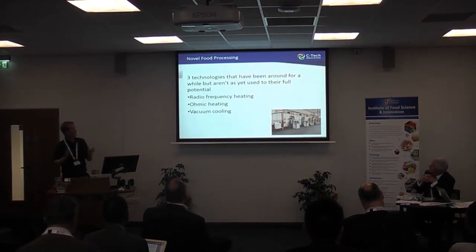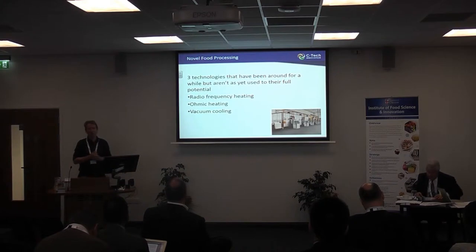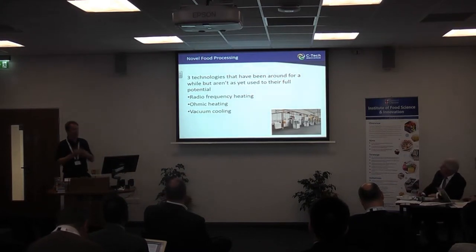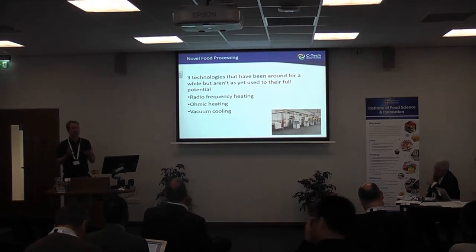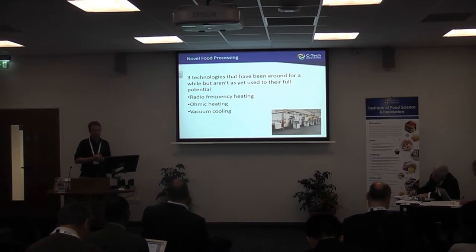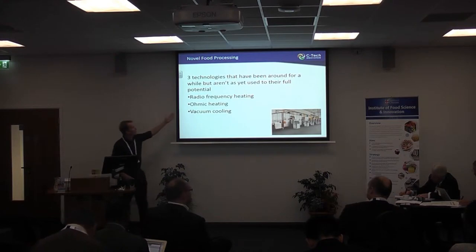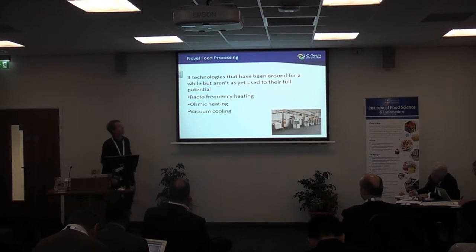So I'm going to focus on three technologies. The title is novel food processing. I'm talking about a few technologies that have actually been around for quite a while, so perhaps not that novel. But as we heard yesterday, innovation is not just about something brand new — it's new ways of using things. The three I've chosen to talk about are radiofrequency heating, ohmic heating, and vacuum cooling — some thermal technologies as Craig mentioned.